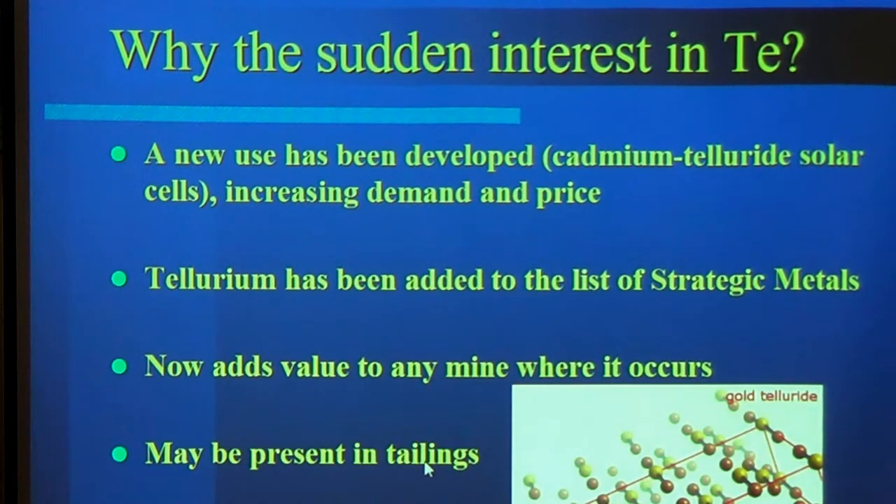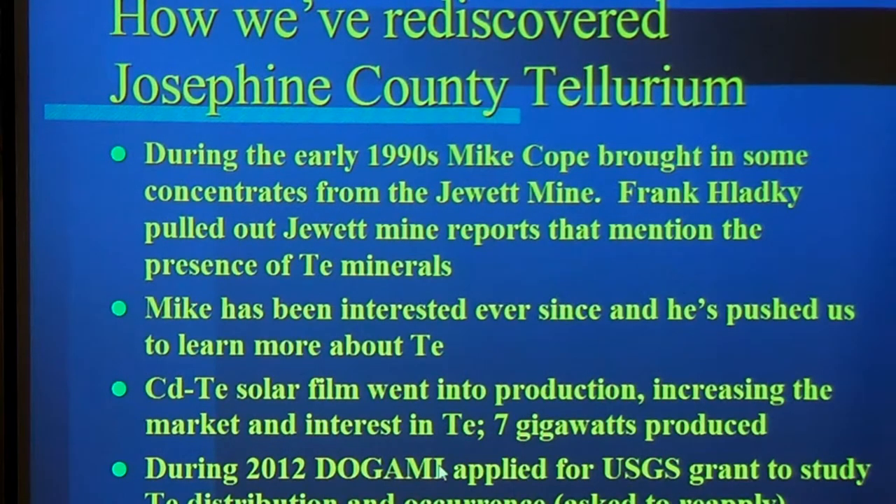Since tellurium wasn't that valuable in the past, it may be present on the tailings piles and in the dumps. The story with this is interesting because in the early 1990s, Mike Pope brought in some concentrates from the Jewett for Frank Wagner and me to look at. Frank pulled out the reports and found a mention of tellurium. So Mike's been interested in that ever since, and he kind of pushes us to understand tellurium — and since that's supposed to be our job, we do a little bit.